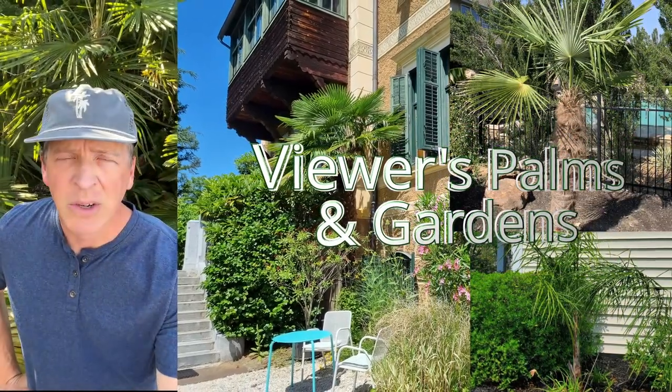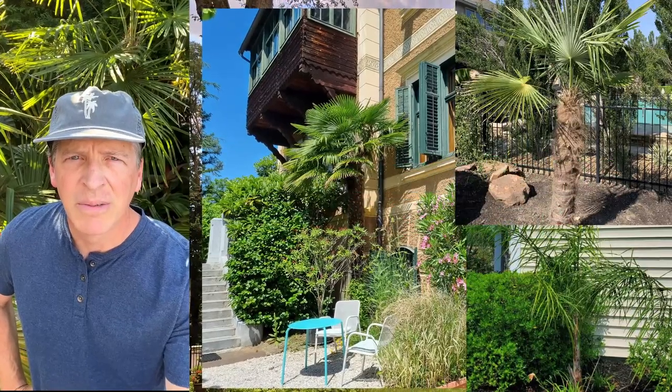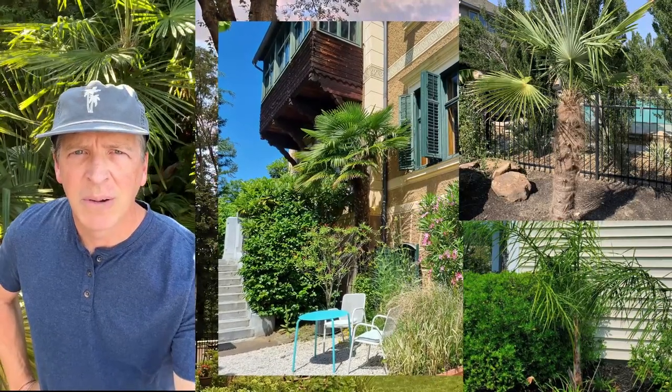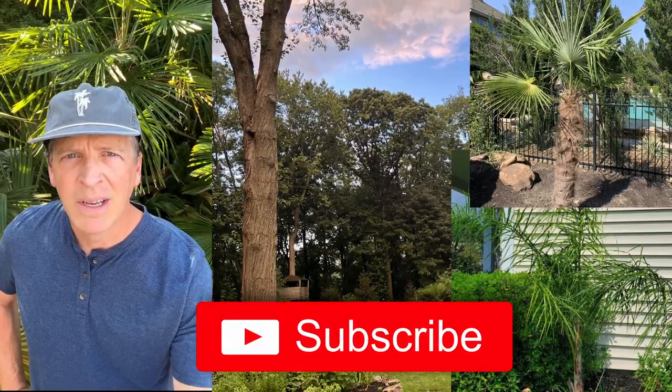Today we're going to do something a little different — we're going to show viewers photos of palms and other tropical gardens. A few people have submitted their photos and we're going to take a look at those and give a little information about what we see. This channel has been all about trying to show everybody how to grow cold-hardy palms and tropical plants in colder areas, zones 5 through 8. Give everybody a reminder to subscribe and like these videos so we can keep making more.